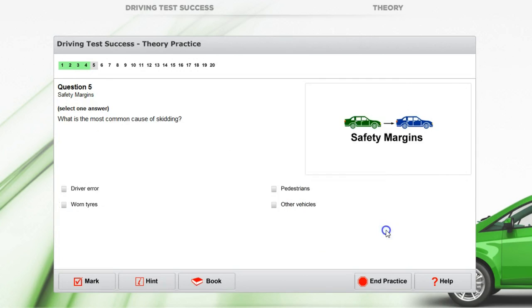Make sure you read the question — it sometimes says select one answer and sometimes says select two answers. For this one, select one answer: what is the most common cause of skidding? The options are driver error, worn tyres, pedestrians, or other vehicles. If you think about it, someone who makes no mistakes when driving shouldn't end up skidding. So even though worn tyres add to the chance of skidding, driver error is probably the most common cause. So we can select that one.